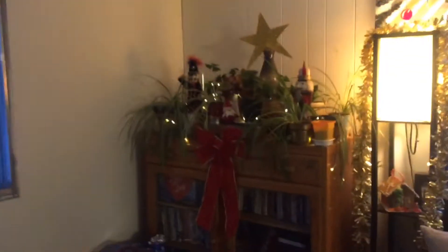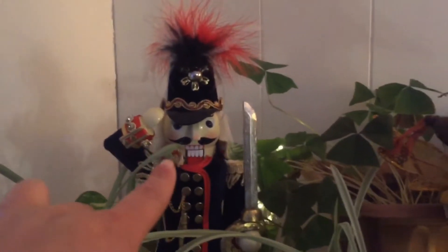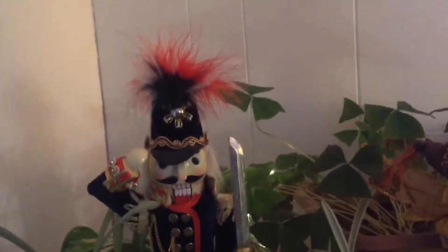Over here I just put my daughter's stocking and I decorated a present. This is a tub where I keep all my Christmas decorations, and I have some nice warm lights that I got from the dollar store.